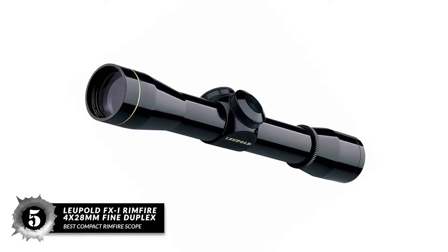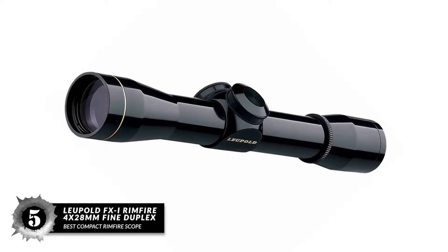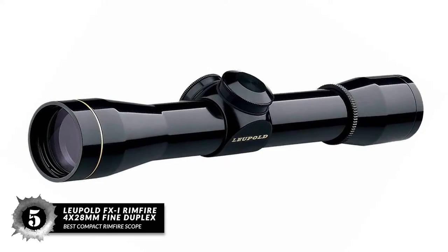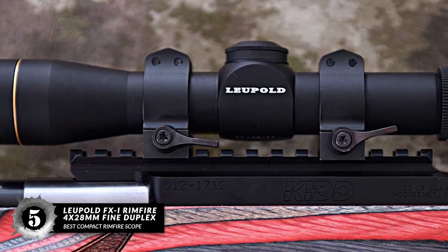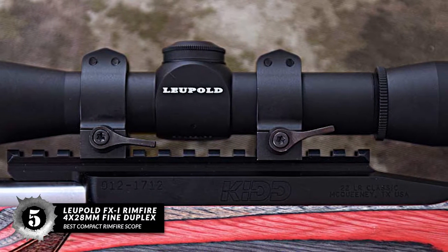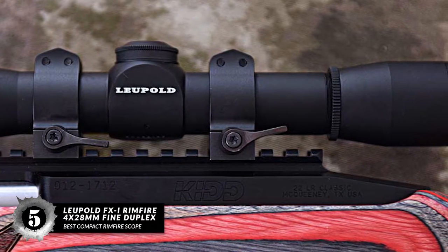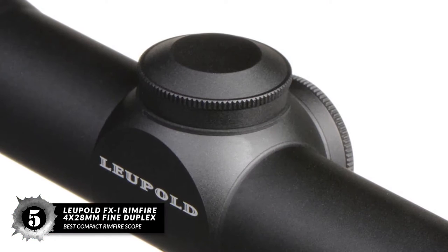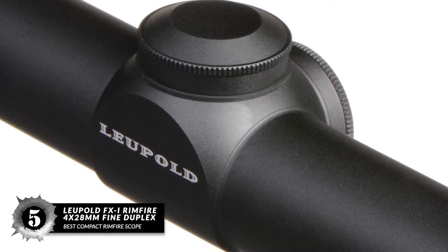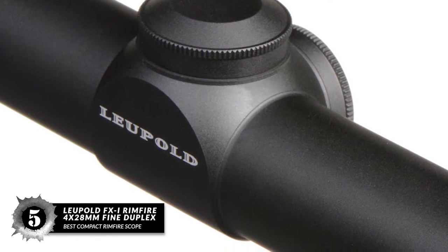First, we have Best Compact Rimfire Scope: the Leupold FXI Rimfire 4x28mm Fine Duplex. The scope features Leupold's proprietary technology of Argon/Krypton sealing which makes it waterproof, fogproof, and shockproof. The lenses feature a Diamond Coat II Ion Assisted Lens Coating which helps the scope deliver clear images.